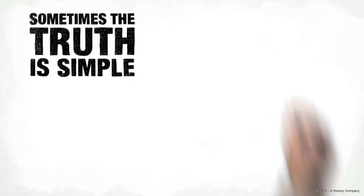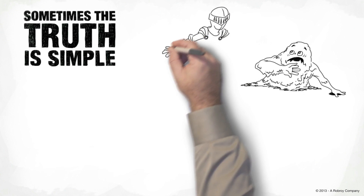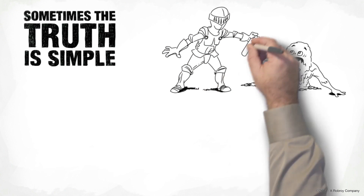Sometimes the truth is simple. The truth about PVC-coated galvanized rigid conduit is all about the protective coating. You pay for the coating to protect against corrosion.